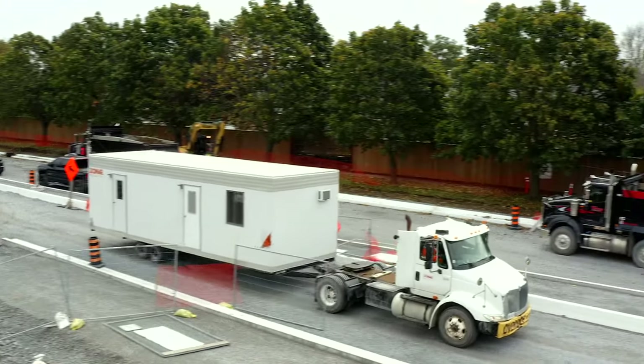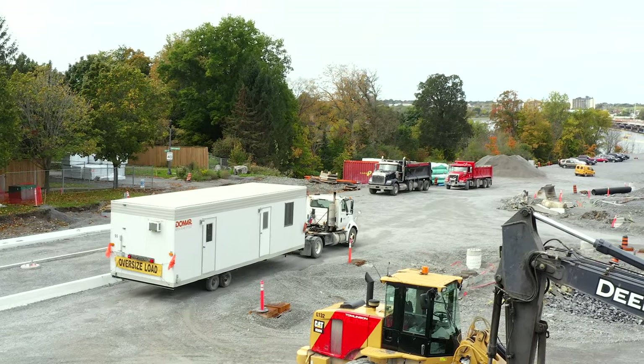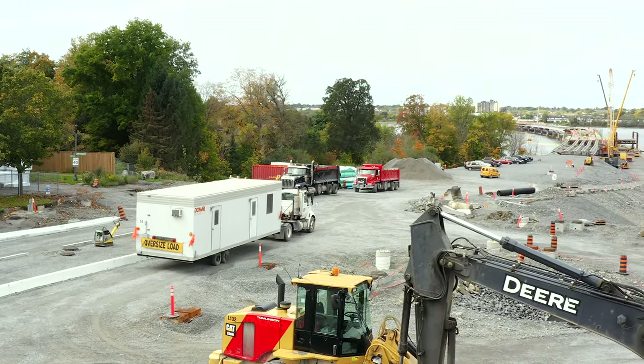Work on the steel structure has been growing in pace for some time, and the arrival of a new portable cabin on Monday provided additional evidence.